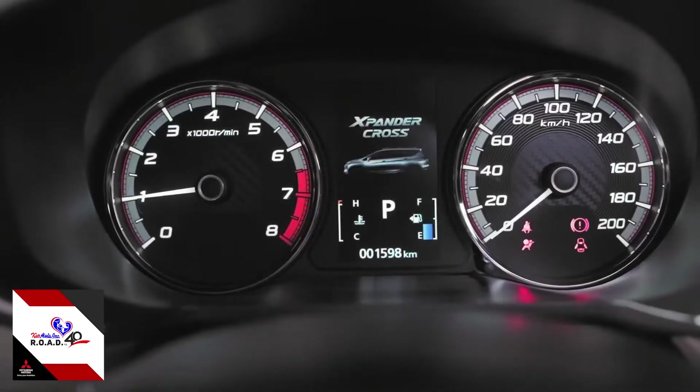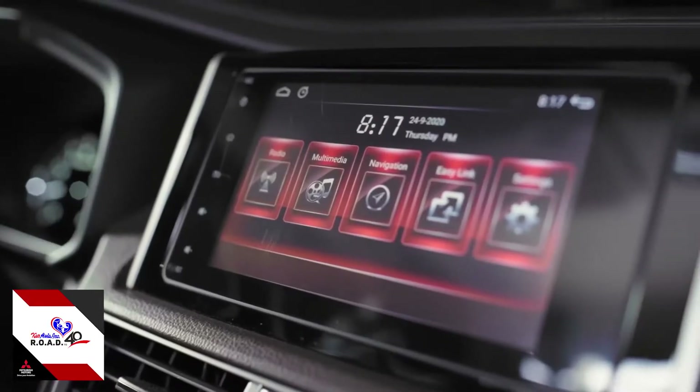It also features a keyless operation system, engine push start, and cruise control.